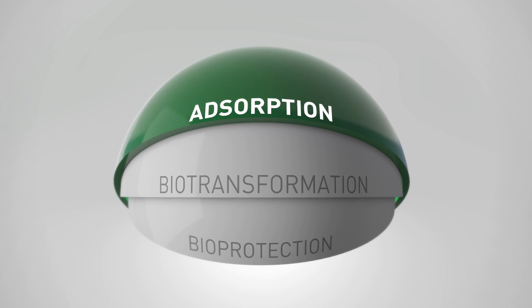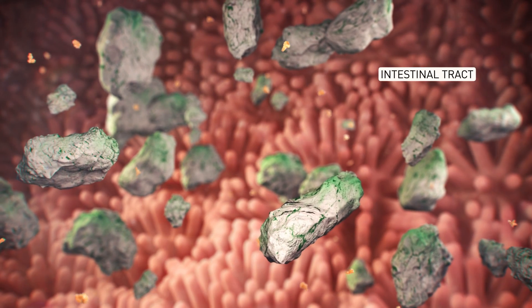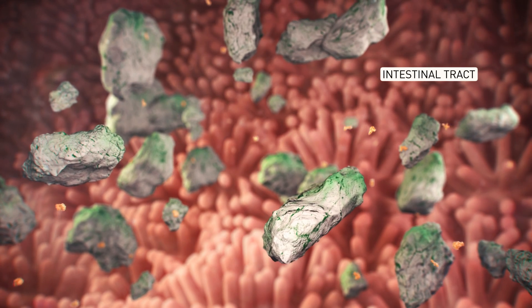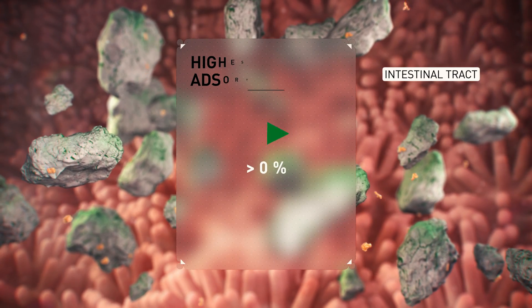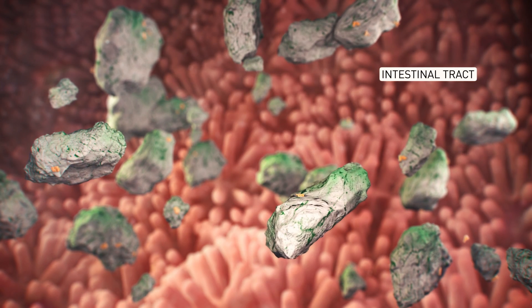Strategy 1: Adsorption. Clay minerals selectively bind absorbable mycotoxins such as aflatoxins. MycoFix offers the highest and most specific aflatoxin adsorption with over 95% effectiveness.